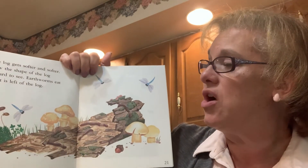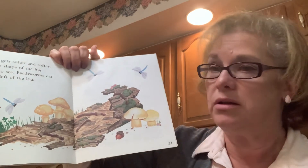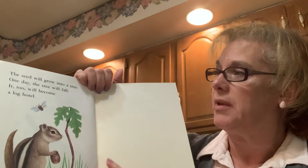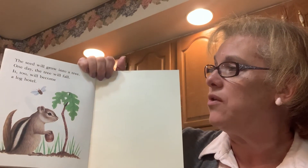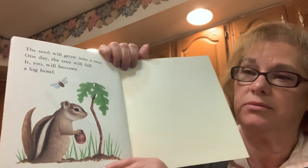The log gets softer and softer. Now the shape of the log is hard to see. Earthworms eat what is left of the log. The log is collapsed. The seed will grow into a tree one day and the tree will fall — it too will become a log. And that seed is an acorn, and a new tree is starting.